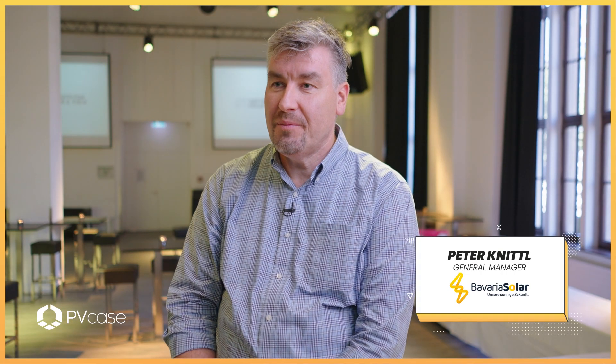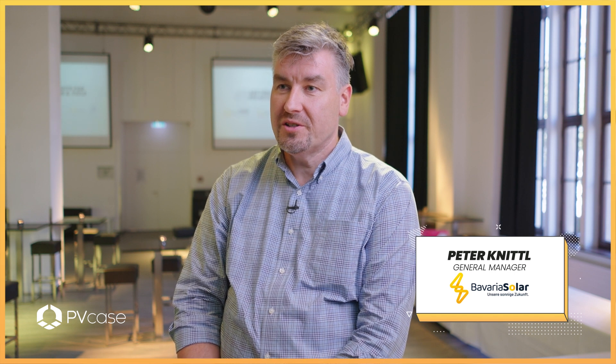My name is Peter Knittel. I'm the general manager of Bavaria Solar. We are a rather new company on the market doing ground mount systems and we are active in southern Germany.